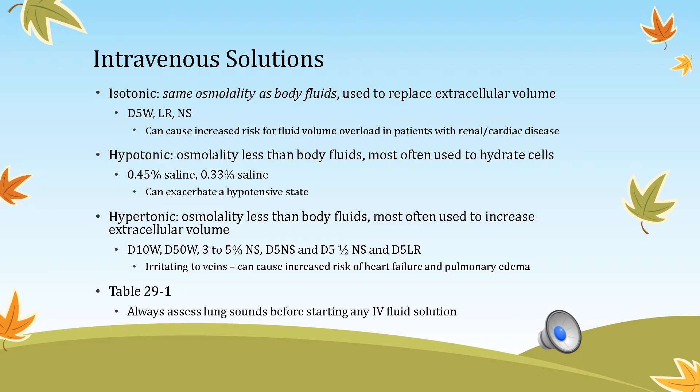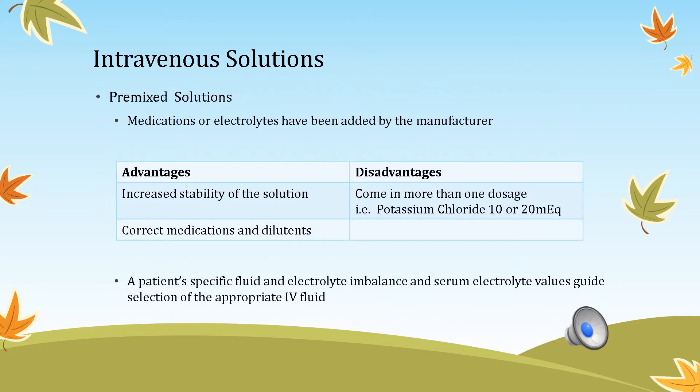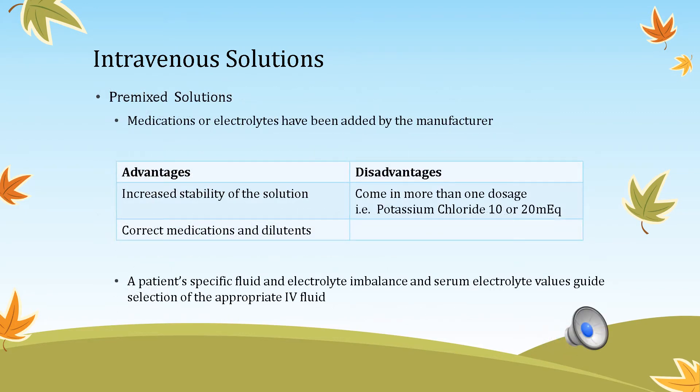Hypertonic solutions are used to increase extracellular volume. Examples include dextrose 10% in water, dextrose 50% in water, and 3–5% saline. When given, these are irritating to the vein and carry an increased risk of heart failure and pulmonary edema because they expand extracellular volume. Table 29-1 reviews the concentrations of isotonic, hypertonic, and hypotonic solutions.